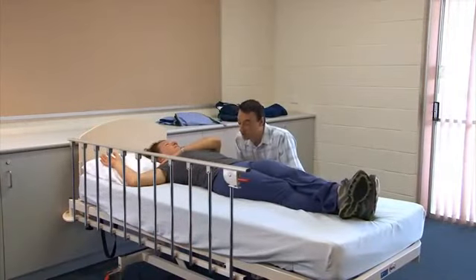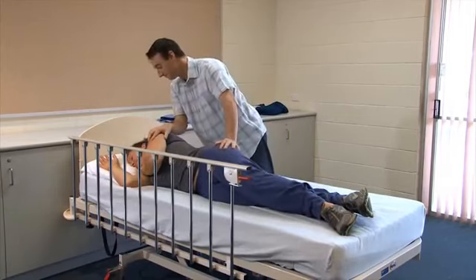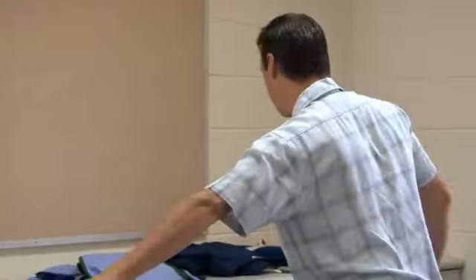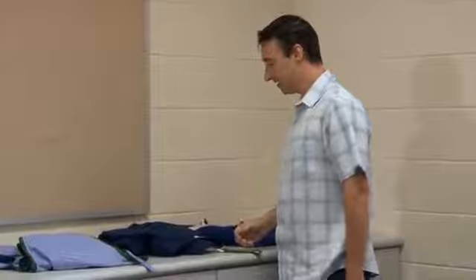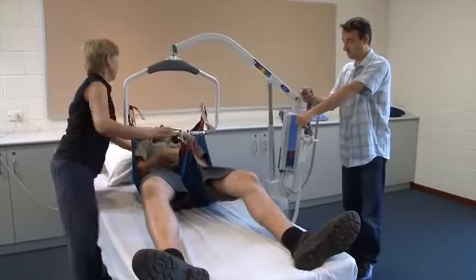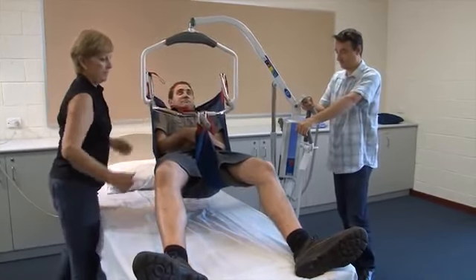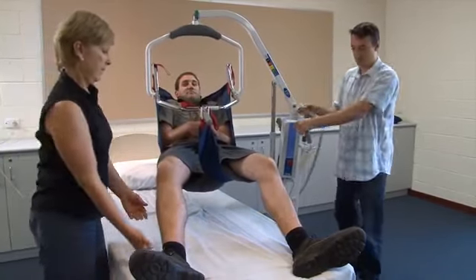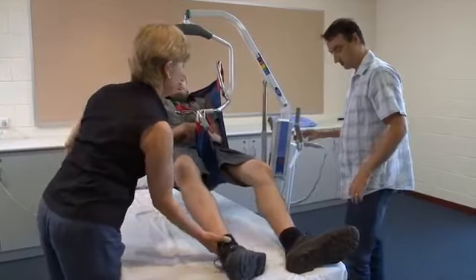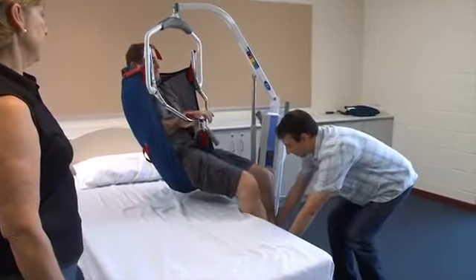Positioning involves several important decisions and observations. First, choose the right size sling — the size should be written in the client's care plan. The size of the sling will affect the client's feeling of safety and comfort and will also affect their seated posture when they are placed in the wheelchair using a hoist. As you can see, if a sling is too small, the leg sections will not adequately support the thighs and the legs will hang downwards.